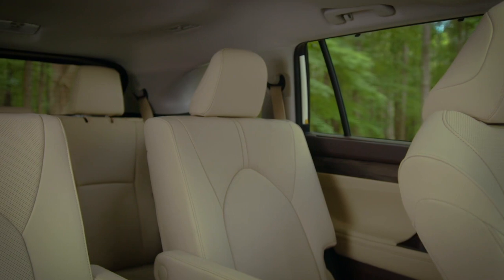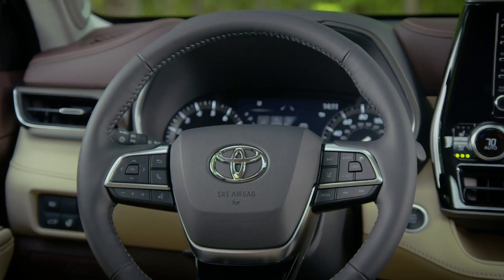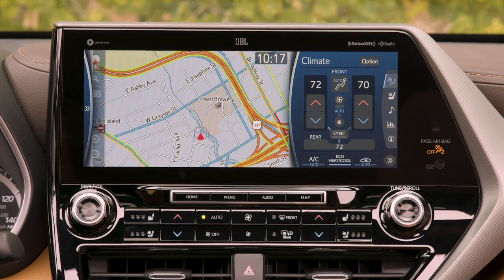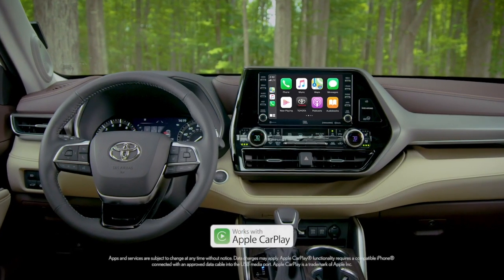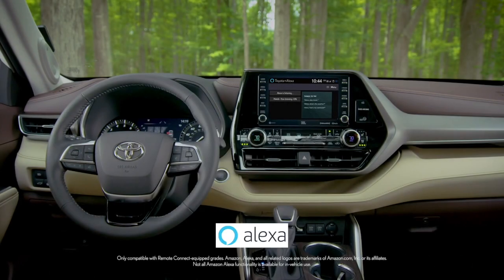Inside, the latest Highlander greets you with this plush and luxurious interior with the very latest technologies, including an available best-in-class 12.3-inch touchscreen that is just gorgeous. And it comes standard with Apple CarPlay support for your iPhone, Android Auto for Android-compatible devices, and Amazon Alexa compatibility.